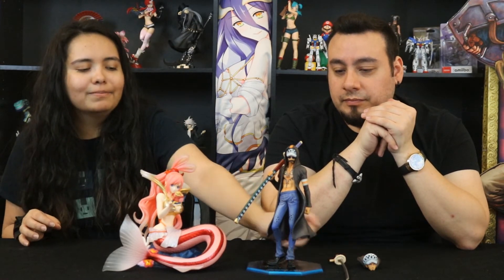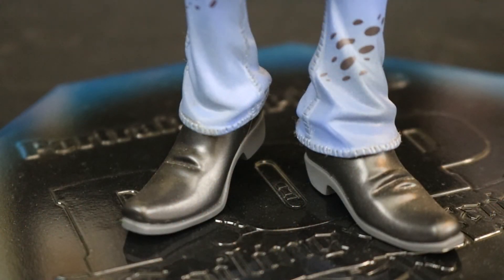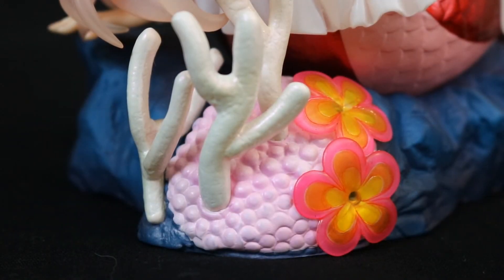The attention to detail is great in both of them — to everything. They're really good figures. The one criticism is the base for Law. It's kind of plain. They gave it some color and shimmer — they tried — but Shirahoshi's base is top-notch. Everything about Shirahoshi is perfect. 10 out of 10 for this one. I will not give her any less. I'll give him a 9 out of 10 just because of that plain base.